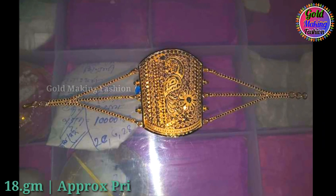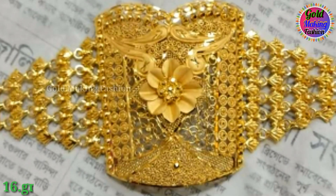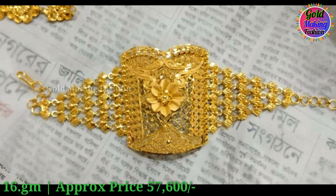This month has got a 18 grams. Approx price 64,800 rupees. This month has got a 16 grams. Approx price 57,600 rupees.